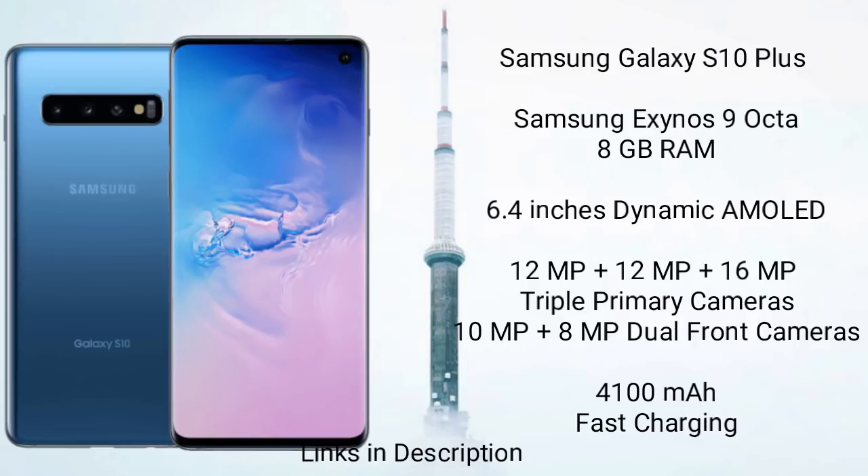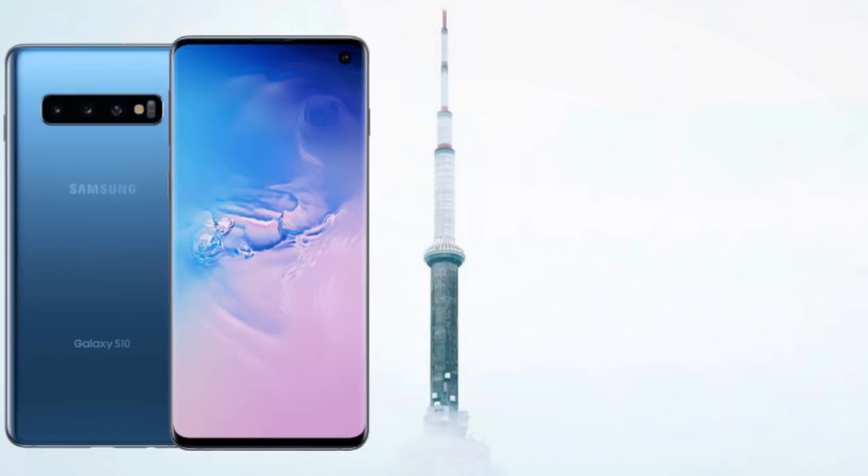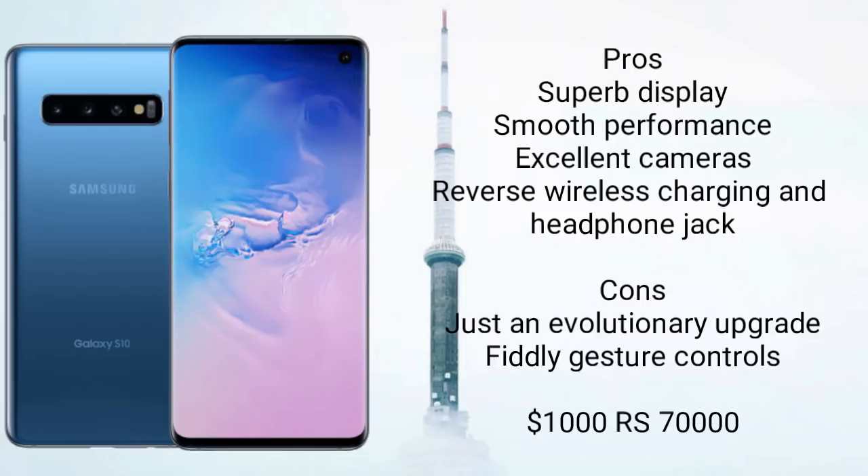It comes with a 4100mAh battery with fast charging support, wireless charging, and reverse charging support as well. You should buy this phone for its amazing display, great performance, and excellent set of cameras. This phone will cost you around $1,000 and 70,000 Indian rupees.